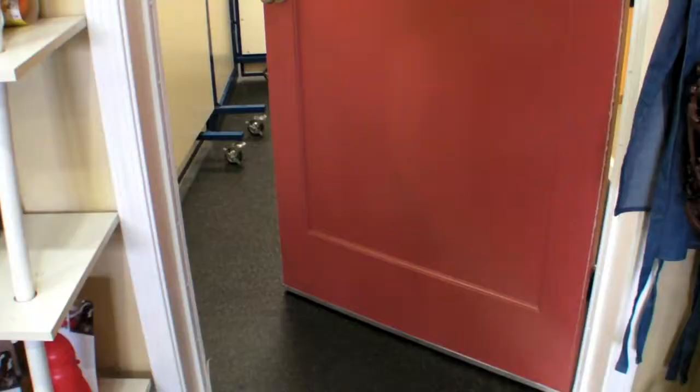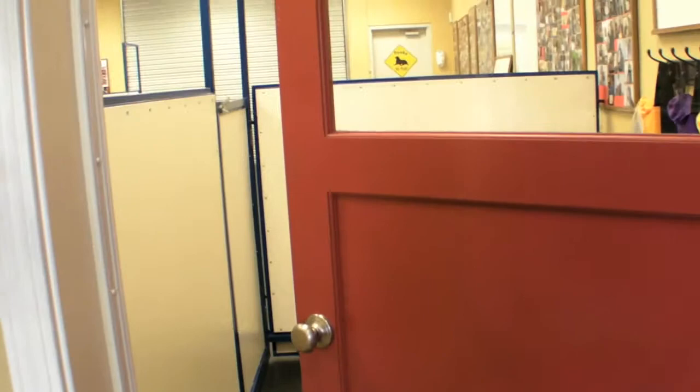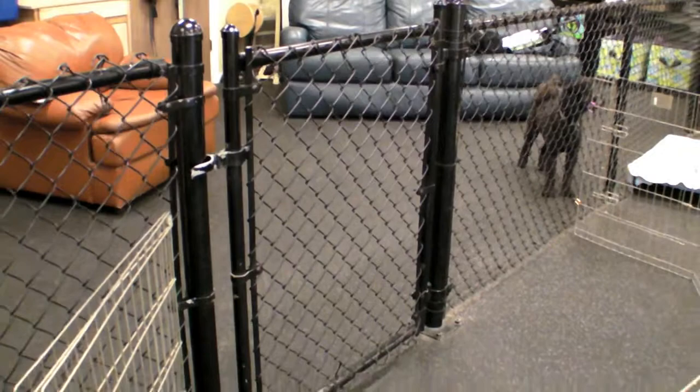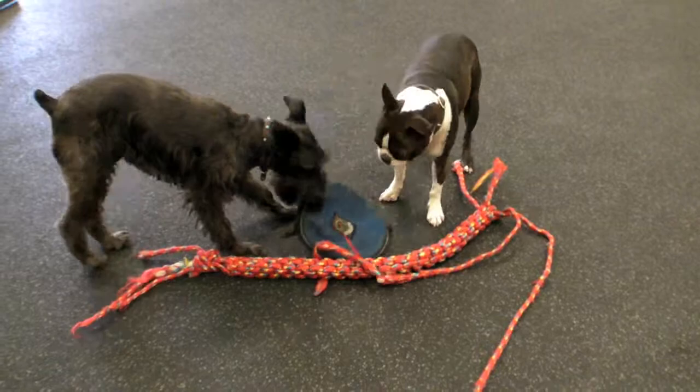I personally appreciate it when a daycare facility is built with some sort of accommodation for viewing the dogs at play. All daycare facilities should include some sort of double gate or airlock system that will prevent dogs from escaping when others are entering or exiting. It doesn't have to be fancy — something as simple as this x-pen set up just inside the gate will really help.